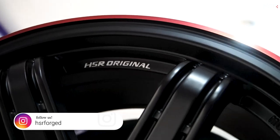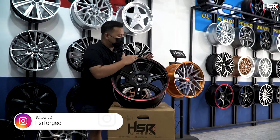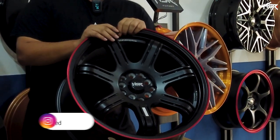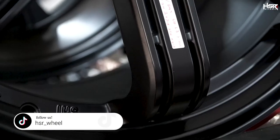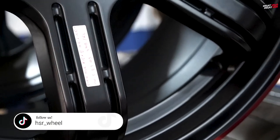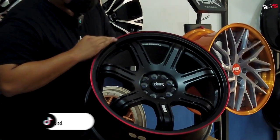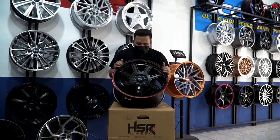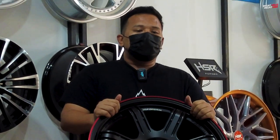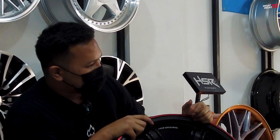Di lipsnya itu ada single merah di sini. Jadi kalau misalnya kalian pakai mobil warna hitam dan emang sukanya warna hitam, mau pakai velg warna hitam tapi takutnya gak kelihatan karena velgnya hitam, badannya hitam, mobilnya hitam. Nah, itulah salah satu kenapa alasan kita memberikan sentuhan sedikit warna merah yang ada di lipsnya. Speknya juga bisa masuk di segala mobil dengan PCD 5x100 dan 5x114.